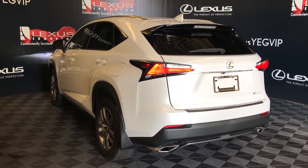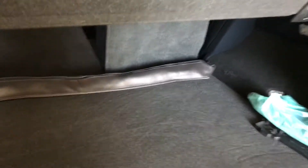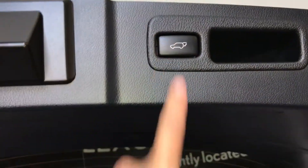Remote trunk release, trunk is powered and height adjustable. Spare tire and jack located underneath the floor. Full-length carpet in the trunk area, cargo nets, cargo cover — both removable. Cargo tie-downs in four corners, a power outlet, and trunk lighting you can turn on and off. Back seats can fold down and the cargo cover can store underneath the floor. Overhead automatic close button and your handle.